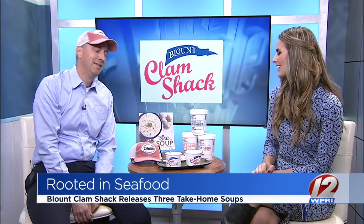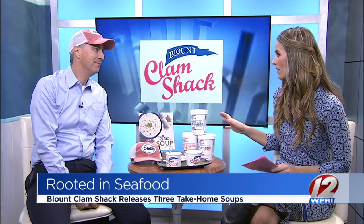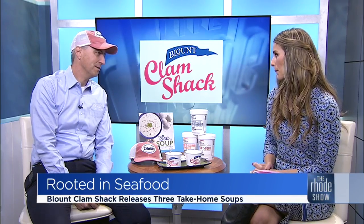Thank you so much. We were talking about how this is a summertime favorite, but on these cold winter days, chowder is sometimes more fitting in the winter. Soup season is upon us. Blount Fine Foods is the largest fresh soup company in America, but we're known locally for our local clam shacks.